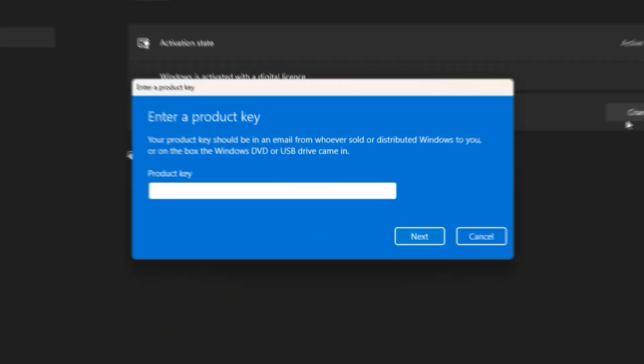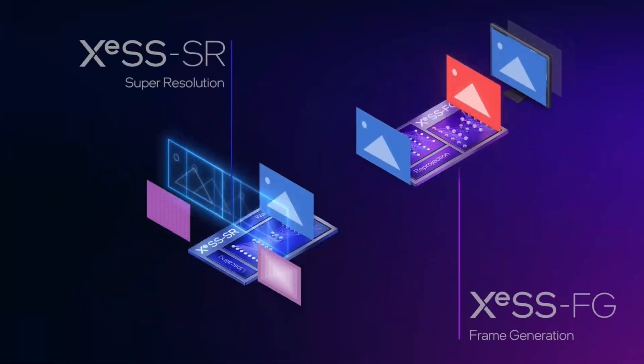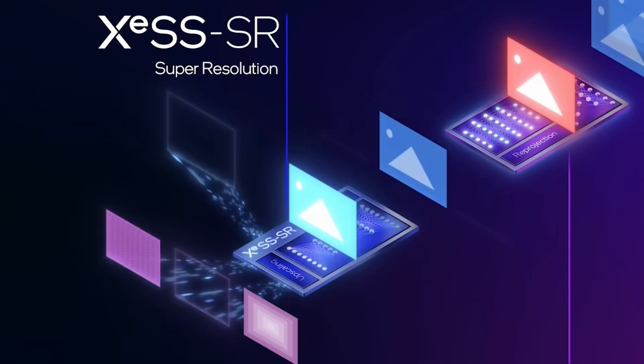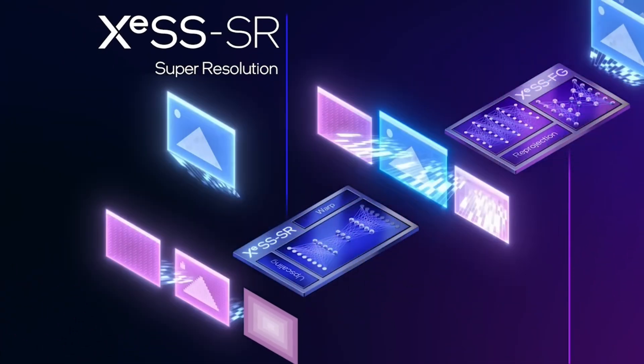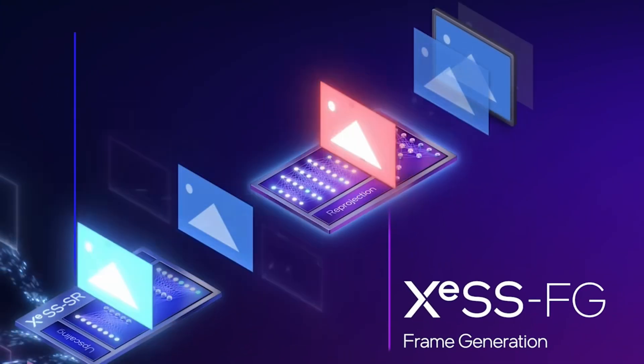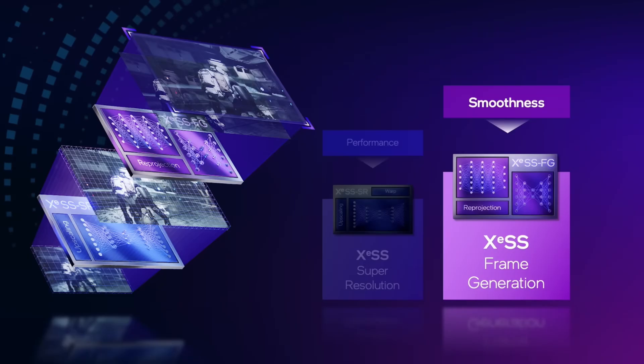Starting with new Intel features: alongside the announcement of the Arc B570 and B580, Intel announced their long-awaited frame generation technology. In the video they call it XCFG, but in the images it says XCSS FG, which is more relatable to the common user.